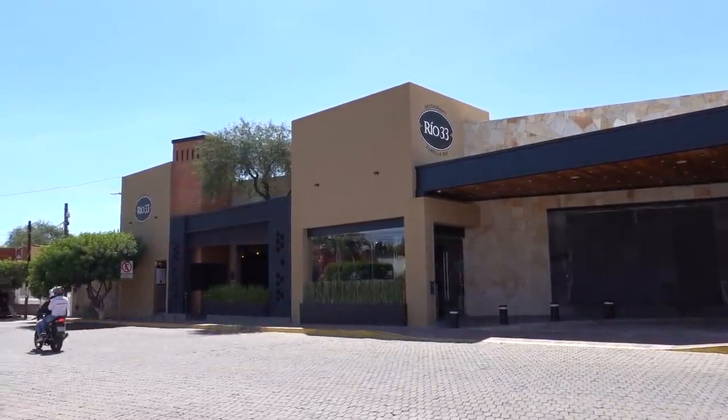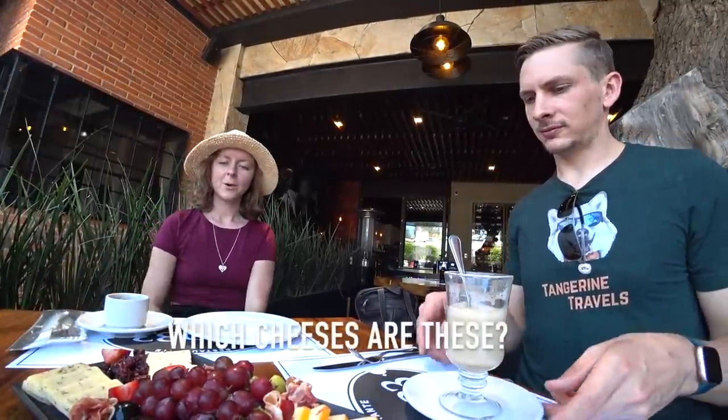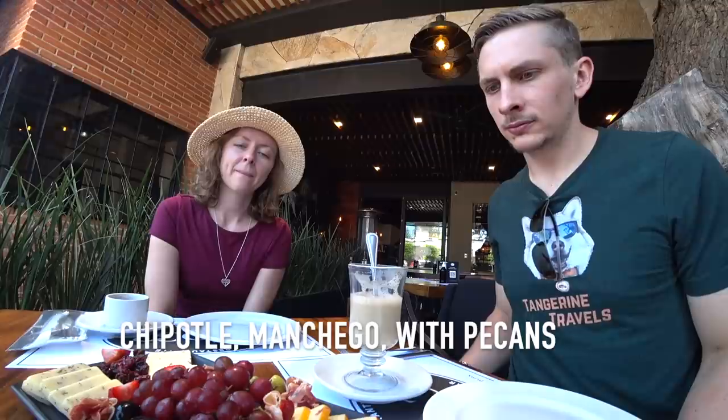We decided to stop into this place called Rio 33 for a quick refuel. The quesos here are from the region — different types including chipotle, manchego, cornmeal, and fine herbs.